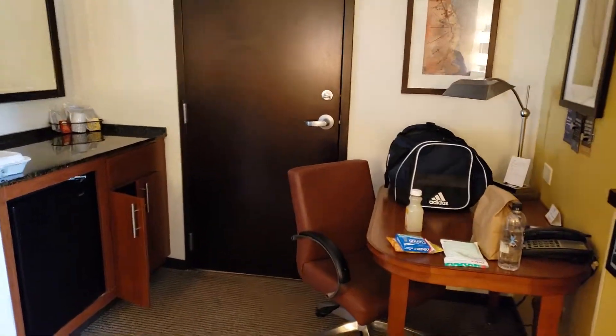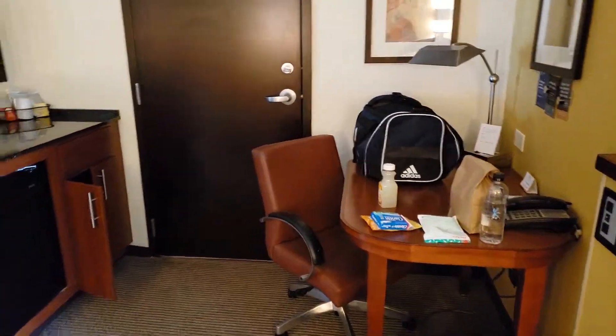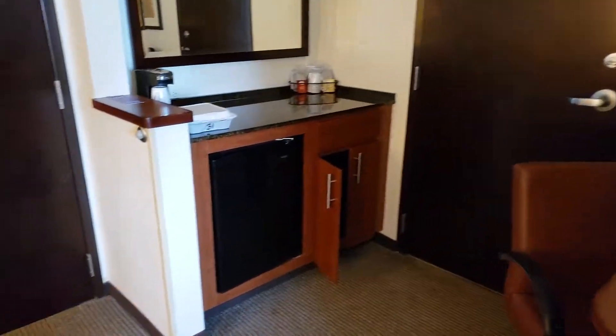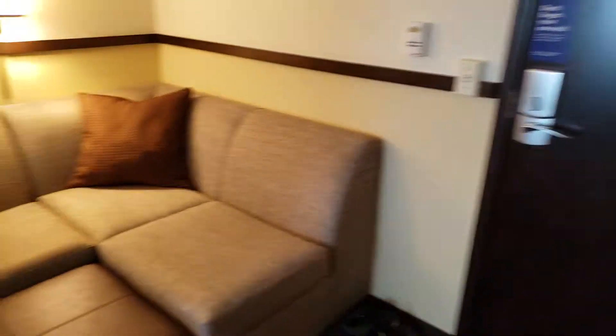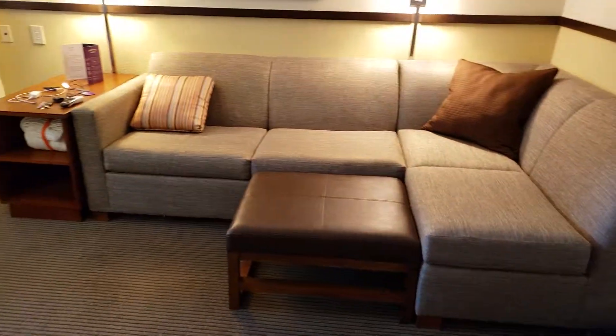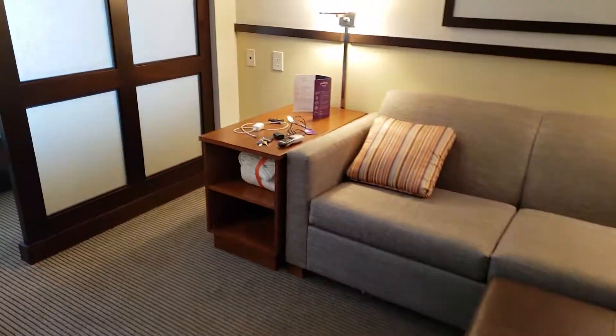This is my video review of the Hyatt Place in Malta, New York, outside of Saratoga Springs. It's a great room for the price — it's excellent.